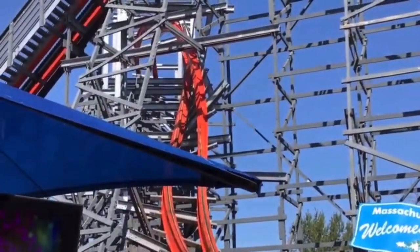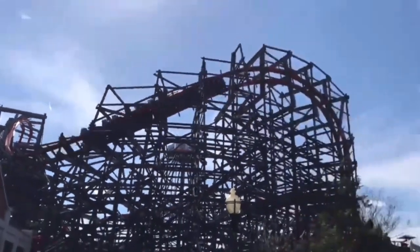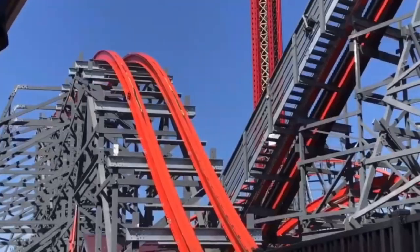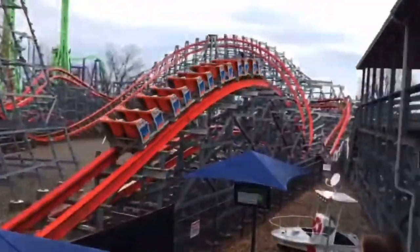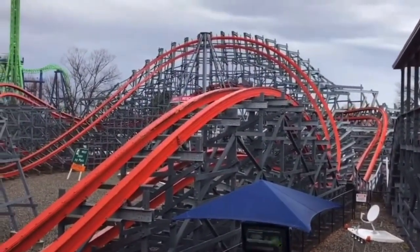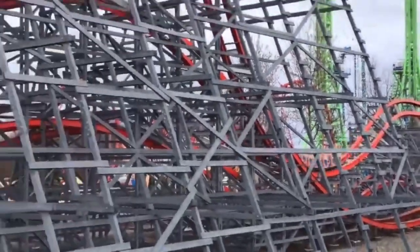The first thing I'm going to be going over is height. Wicked Cyclone stands at a mere 109 feet tall, and that would make it the 4th shortest RMC. My score for this category is an 8 out of 10, though. On any other coaster, I would give this a lower score since it's only just over 100 feet tall, but I really don't think that the short height takes away from the ride at all. This is one of my favorite roller coasters ever.